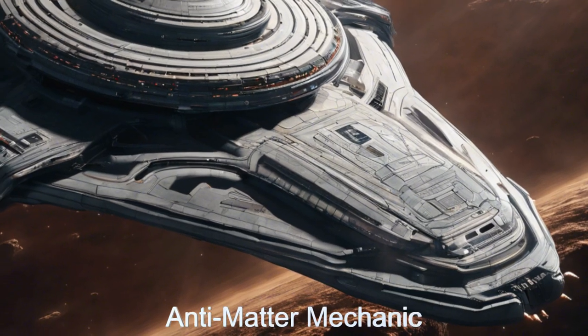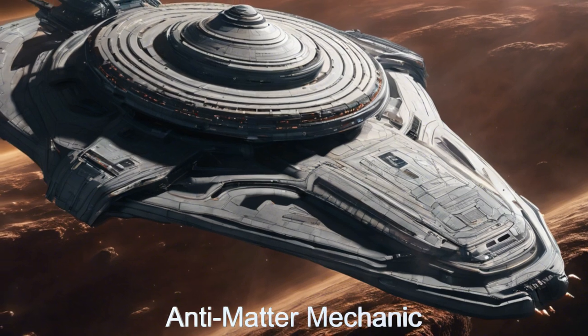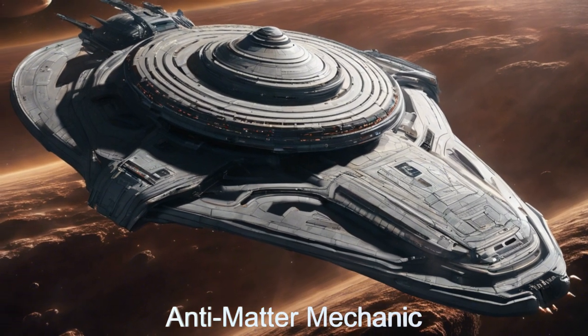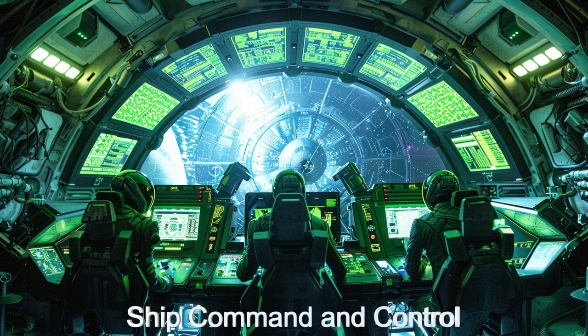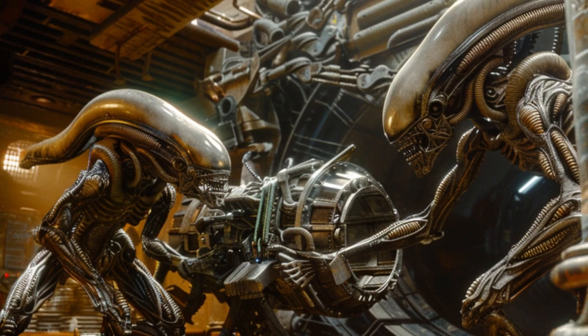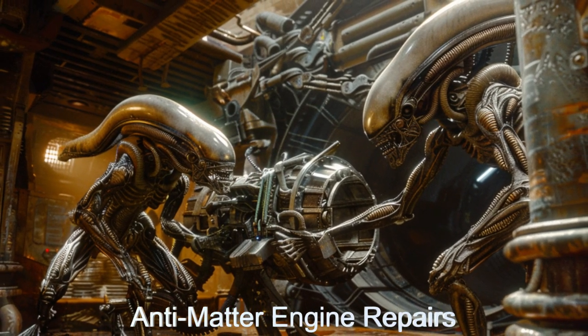Today we will take a look at the Anti-Matter Mechanic, an extraordinary alien spaceship designed for repairing anti-matter engines. Originating from Kepler-1650B, this ship features a crew of eight skilled technicians and 14 advanced repair bots.